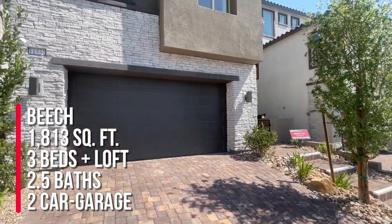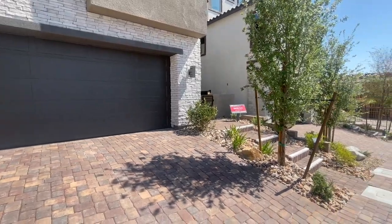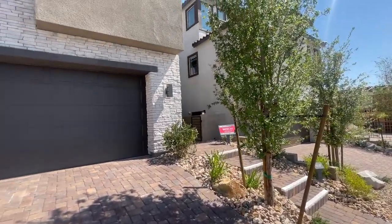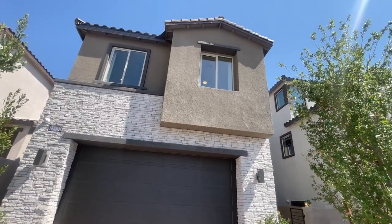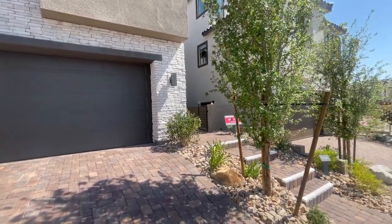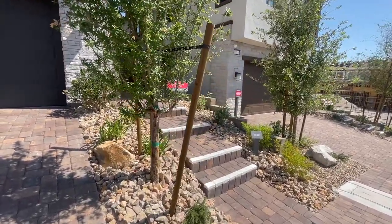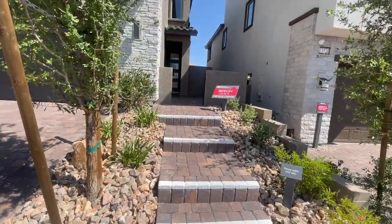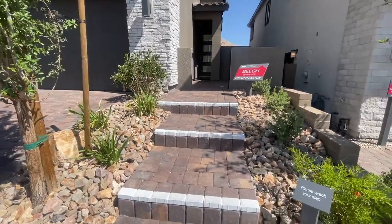At 1,813 square feet, you can also add another patio after the primary bedroom if you like. This also comes in a three-story version with another loft or a bonus room up top, with a half bath and a balcony. This version unfortunately is not modeled, but there is another model that does have the three-story option that we will take a tour of.